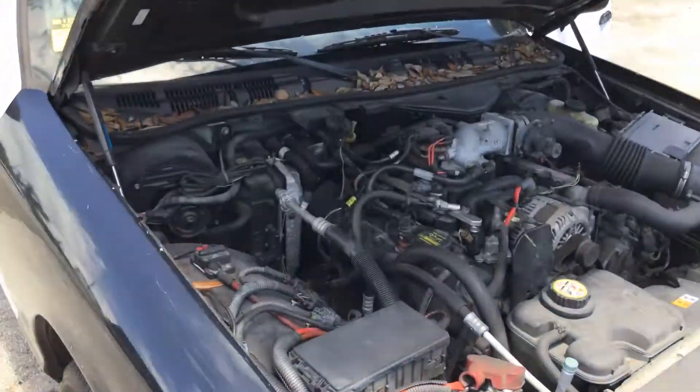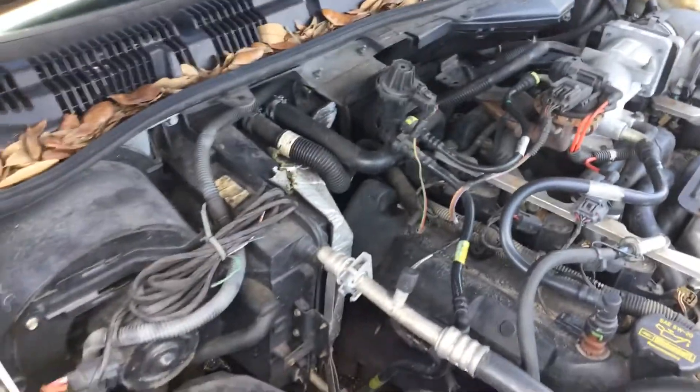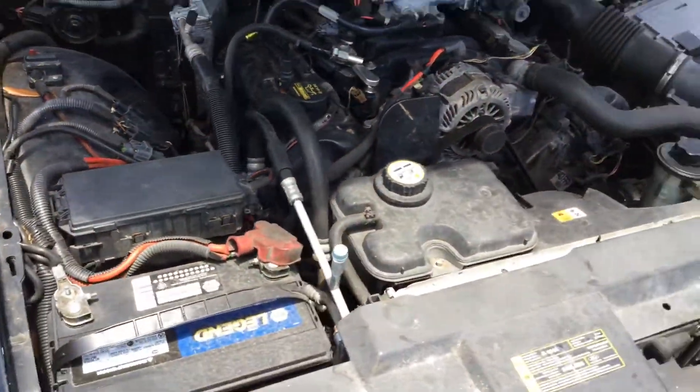Motor sounds good. It's got 129,000 miles. 4.6 liter V8. Idle is smooth. Revs up nice.